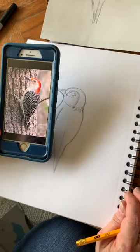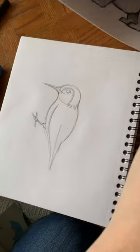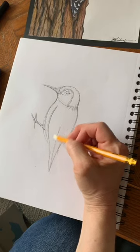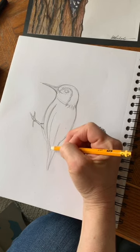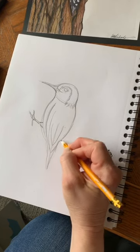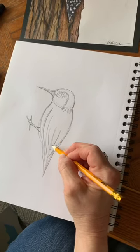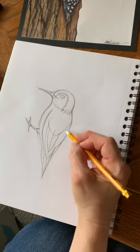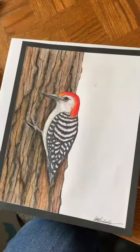Looking at the reference picture again, before I start coloring I'm going to add some more dividing lines for where his feathers are. Another curved line here, maybe one here and here, and another one here. I'm just showing that his feathers are layered on top of each other, so I'm adding some curved, layered lines.